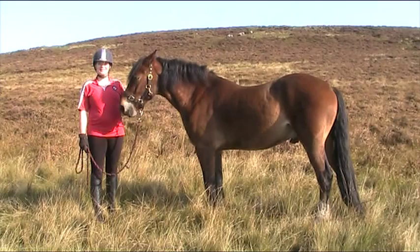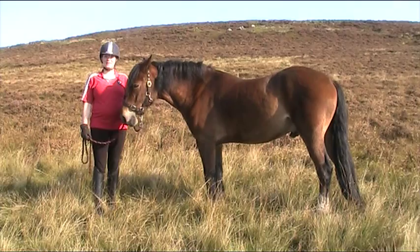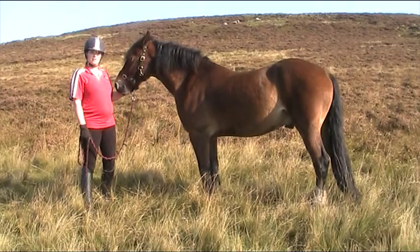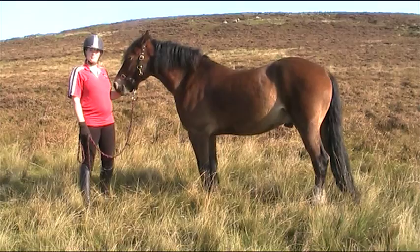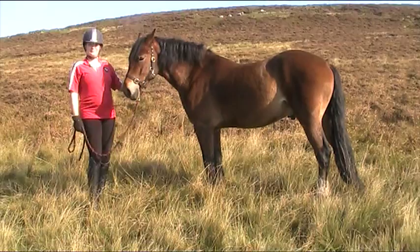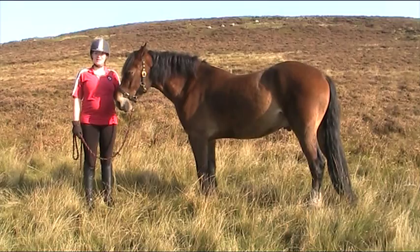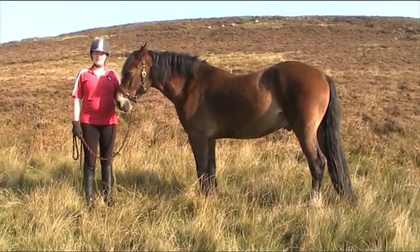This is Comet. He's a Welsh Section D. Section Ds are about 13.2 hands high and there is no upper limit. They are mainly found around Comet's size here, which is about 15 hands. They come in any colour apart from piebald or skewbald. Comet is bay — he's got a brown body, a black mane and also a black tail. Section Ds are a bigger, stronger version of the Section C. They still have many of the pony characteristics, but they're a lot bigger and stronger, with stronger joints so the legs can take a lot more work.